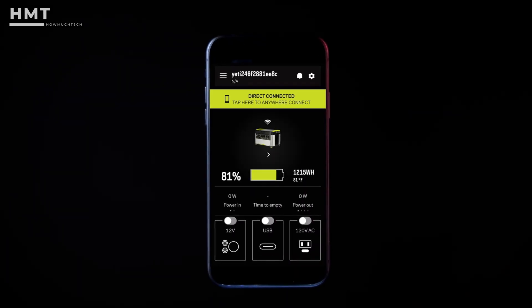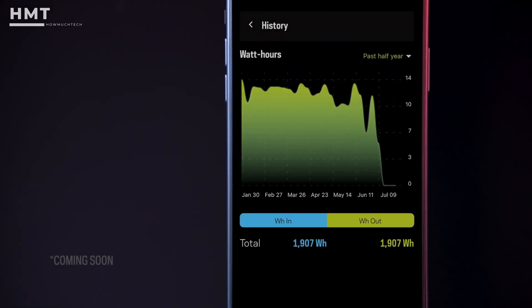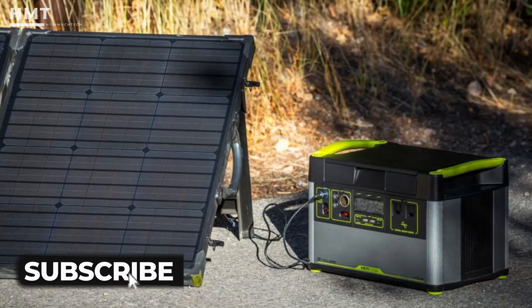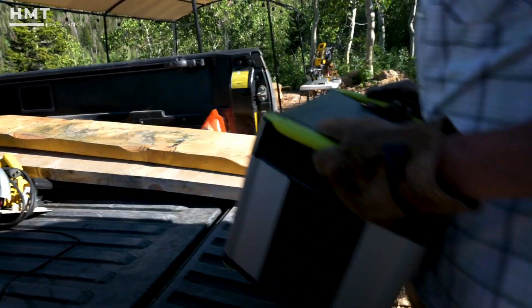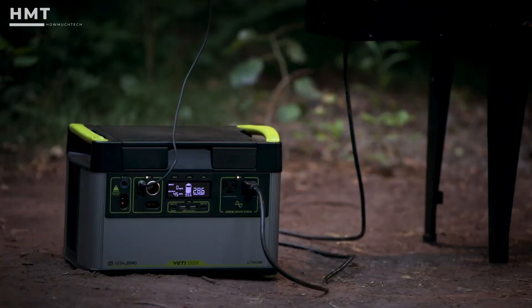One standout feature is the Yeti app integration, letting you monitor input, output, and battery levels remotely. Paired with solar panels, the Yeti 1500X is ideal for van life, off-grid cabins, and extended camping trips. Reliable, rugged, and versatile, it's made for adventurers who need dependable power.